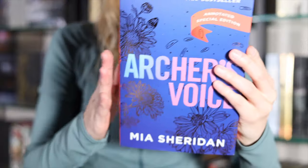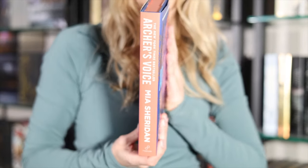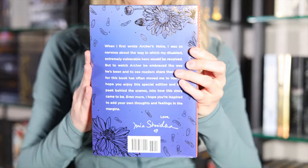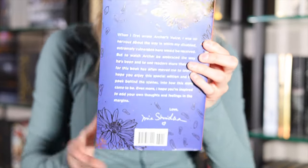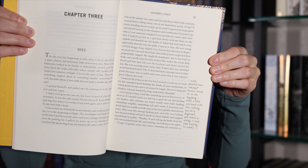Next up I have Archer's Voice by Mia Sheridan, and I believe this is quite an emotional read. It's gained quite a bit of popularity over the years, but the author did come out with this special edition with a new cover and orange sprayed edges. It has the most beautiful foiling on the hardcover underneath the dust jacket, and on the back we get some flower petals that are foiled. What's so fun about this edition is that it has annotations from the author in the page margins. I believe this one is available currently on Amazon and all major booksellers.